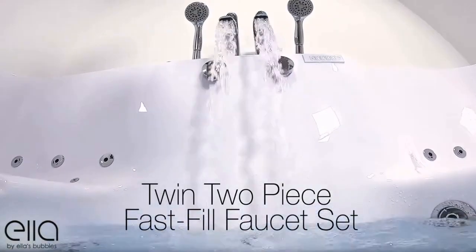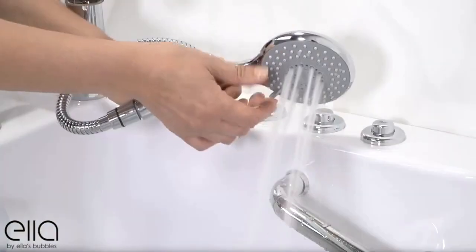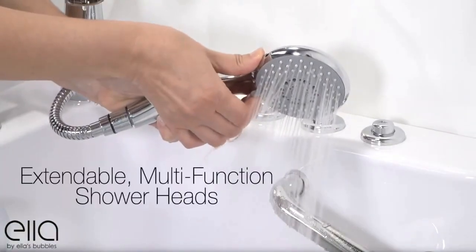A uniquely designed twin two-piece fast-fill faucet set fills your tub quickly and comes equipped with dual extendable multi-function shower heads.